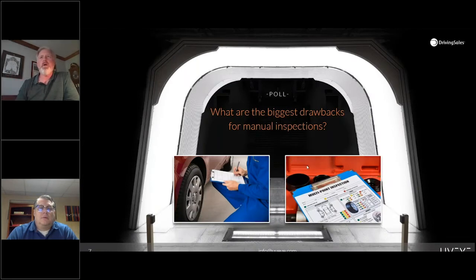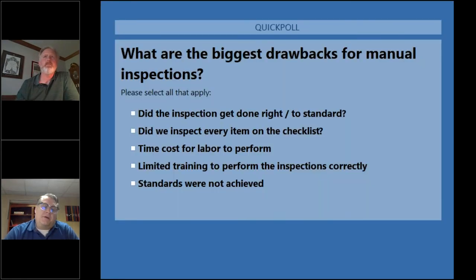So maybe a poll — let's hear from you. What are the biggest drawbacks to manual inspections? Is it that you're worried about it getting done right, or that it's comprehensive? Are you worried about how much labor it takes, or that you have the right staff? Or are you more concerned that it wasn't done up to the standards you've set? Go ahead and fill that out.